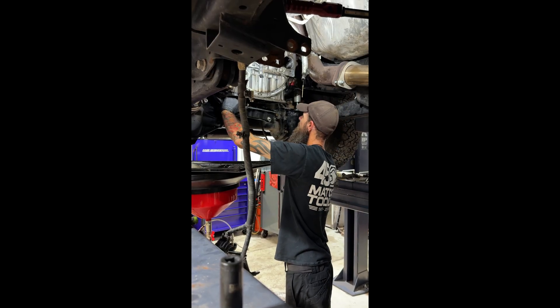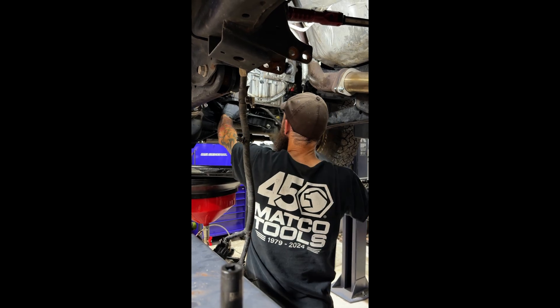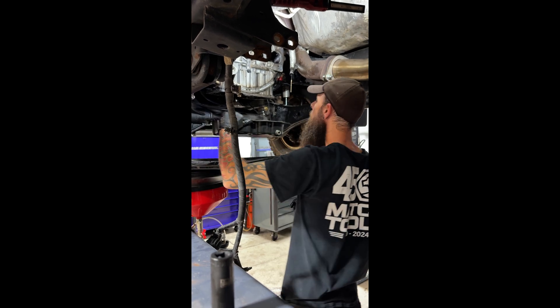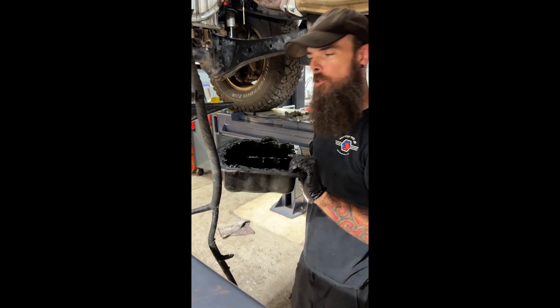Everybody says it's going to be sludge. I used three different brands of oil, two different weights, all kinds of stuff. You know the truth? It's a lot of no sludge. It's a lot of no sludge.